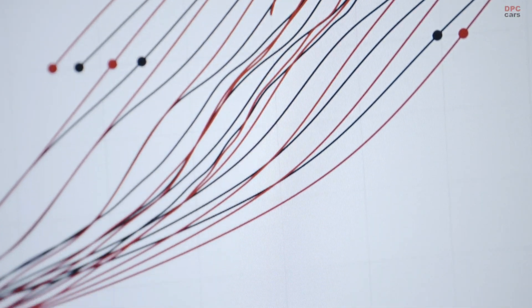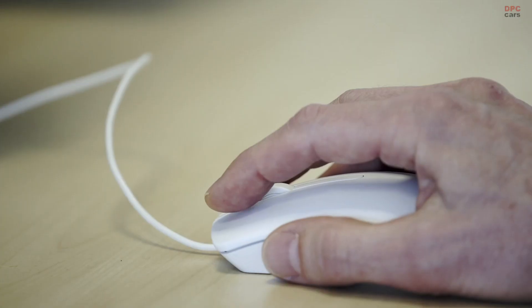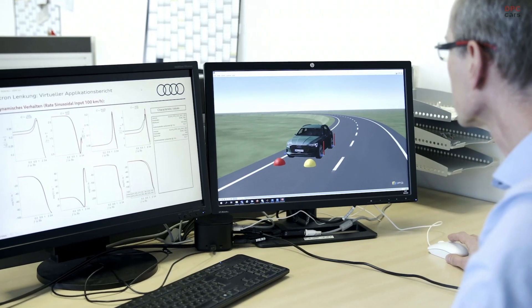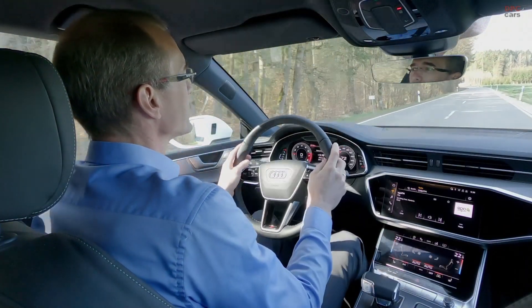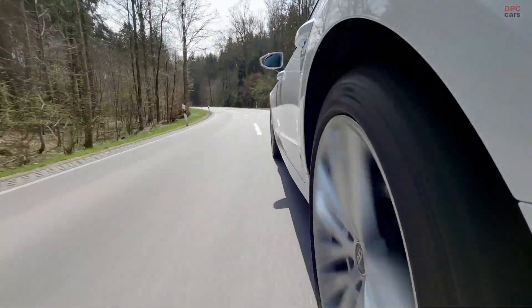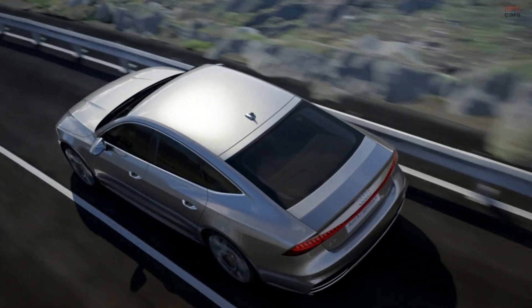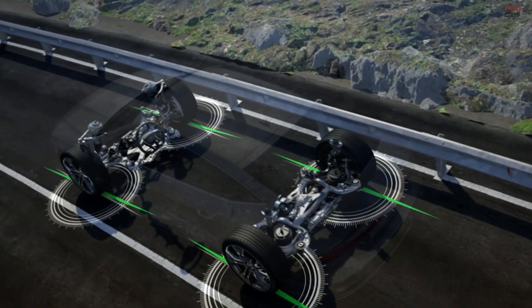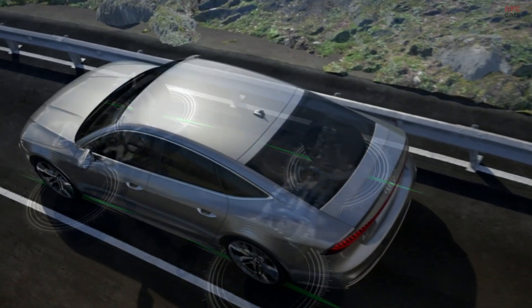It takes five years to develop a car from the concept phase to series production. The process involves defining certain target characteristics to suit the vehicle's positioning. Based on those targets, we decide whether we need additional systems such as rear axle steering, as used in the Q7 in 2014, or even dynamic all-wheel steering to achieve various ratios on the front axle via the drive select system, as here in the A7. Development doesn't start in the vehicle right away — first we run simulations and carry out preliminary tuning.